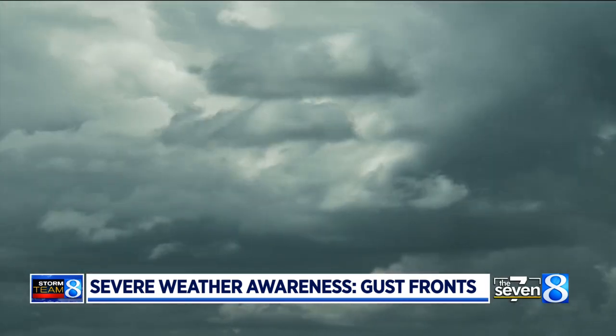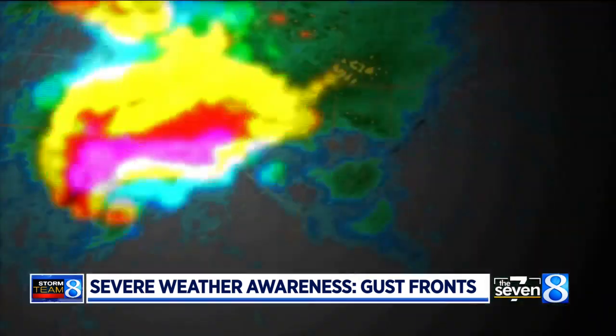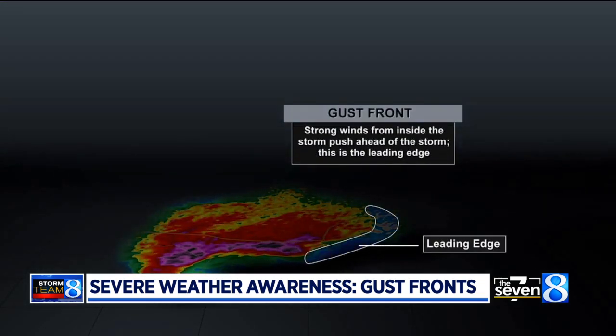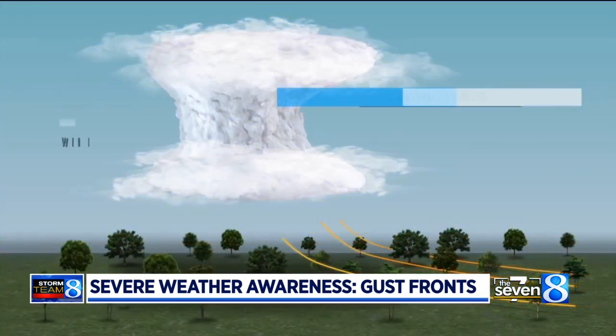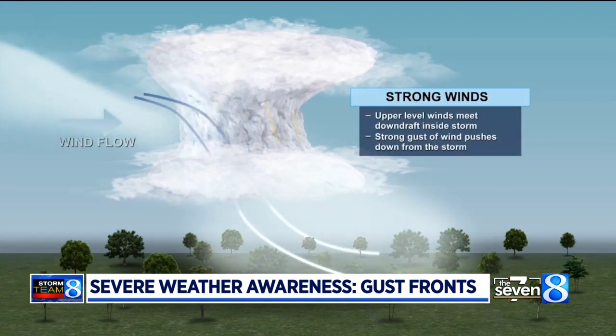Gust fronts are strong bursts of wind that occur along or even ahead of a thunderstorm. These happen when strong upper-level winds meet the downdraft inside of a storm. The downdraft pulls the wind to the surface, slamming the ground and spreading out ahead.